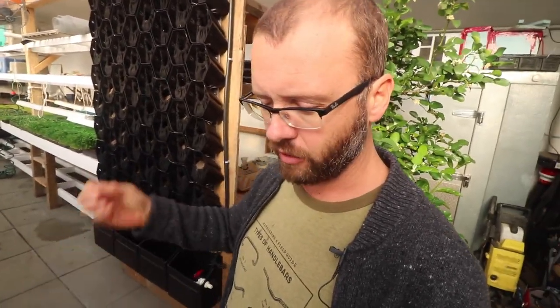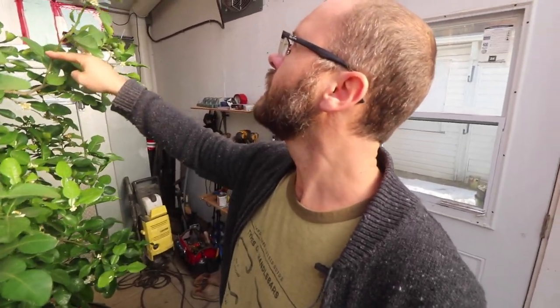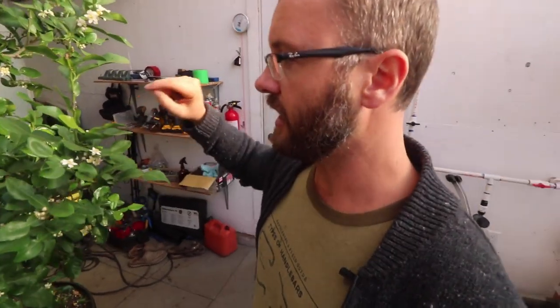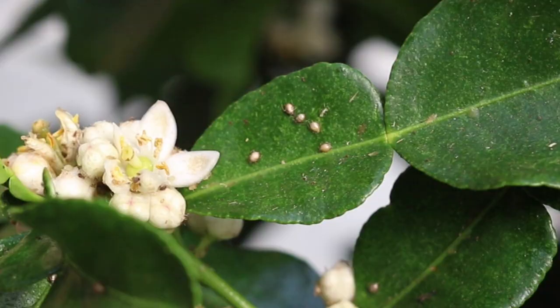We pulled the basil crop out and even flame weeded the soil to burn any residual aphids, which did work and got rid of most of them. But some moved into my lime tree and are now procreating there. However, I have noticed a return of these parasitic wasps, which is really cool.